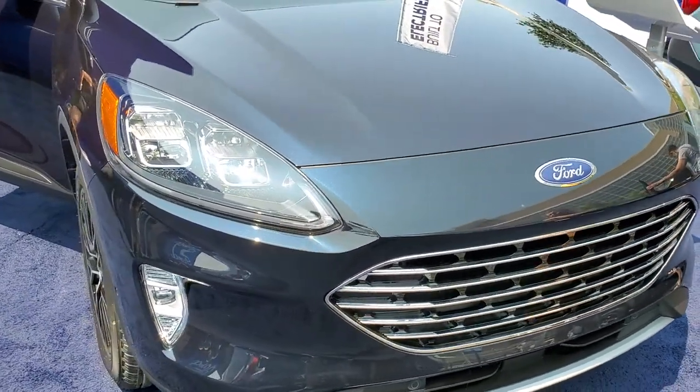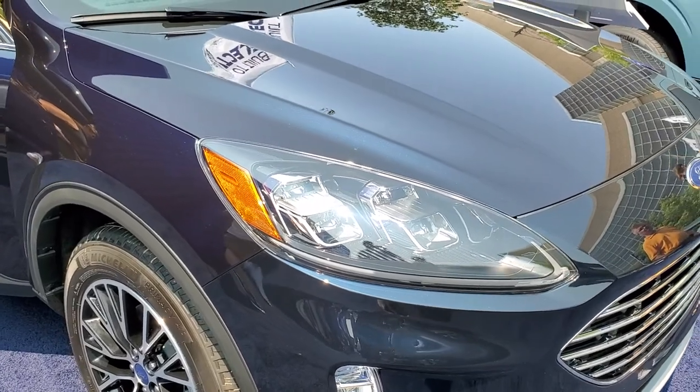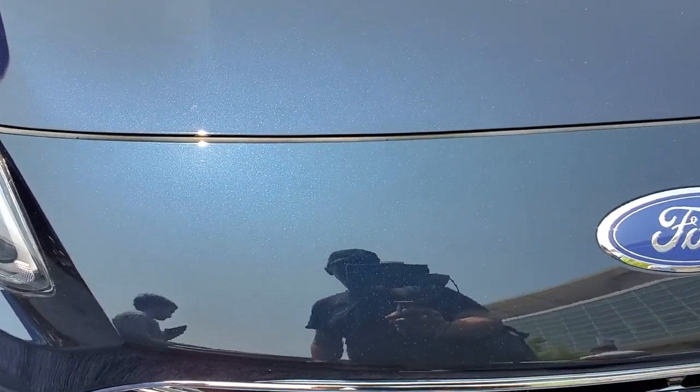Hey, this is Brett. I'm at the 2021 Chicago Auto Show and just taking a look at this 2021 Ford Escape. The reason I'm looking at this one is it's a new blue — it's called Anti-Matter Blue.